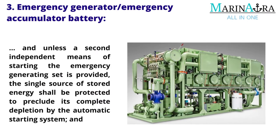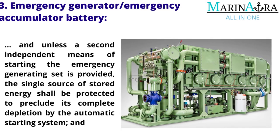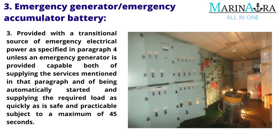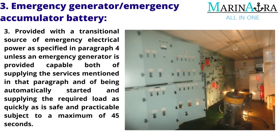And unless a second independent means of starting the emergency generating set is provided, the single source of stored energy shall be protected to preclude its complete depletion by the automatic starting system, and provided with a transitional source of emergency electrical power as specified in paragraph 4, unless an emergency generator is capable of supplying the services mentioned in that paragraph and of being automatically started and supplying the required load within a maximum of 45 seconds.